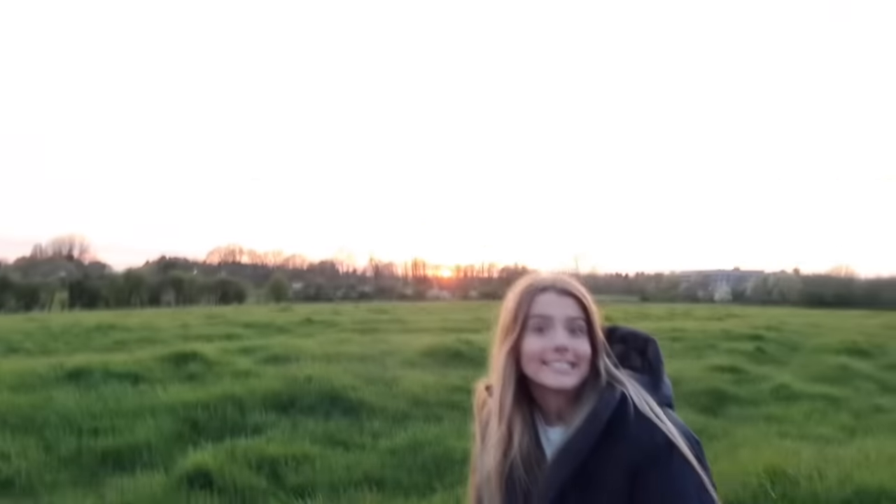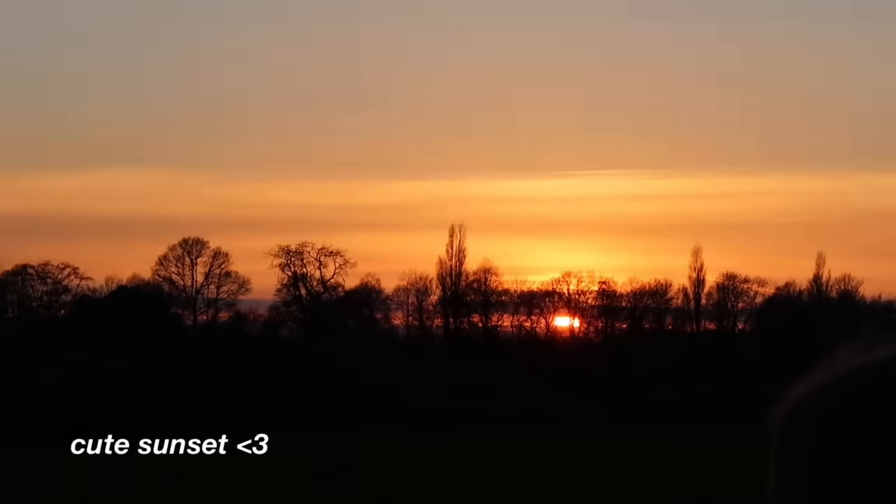Here is the sunset guys — it is getting close. Beautiful.